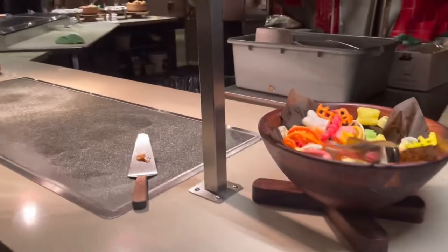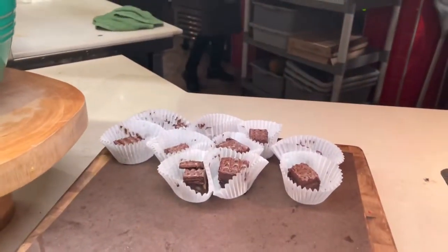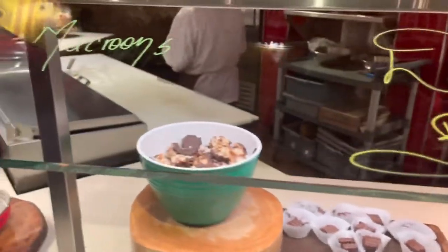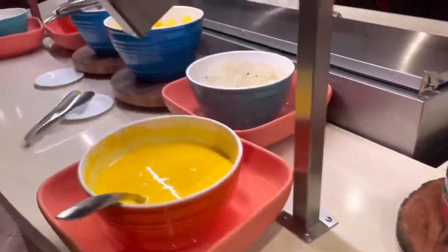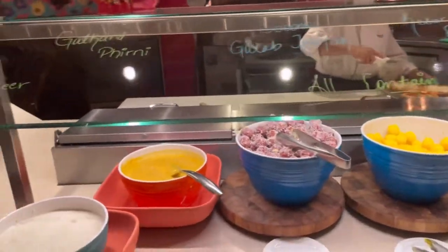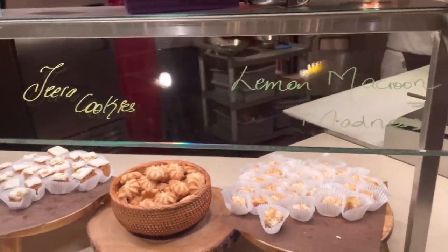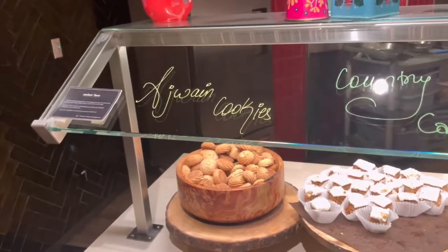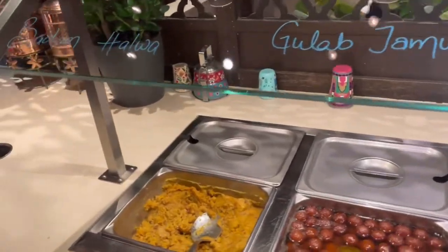So this is the first area. Looks like there are some deep Dutch brownies, macaroons, jelly, and fruit custard - all the good stuff. And then here we have the big core: sevaya, gulab jamu, and halwa.